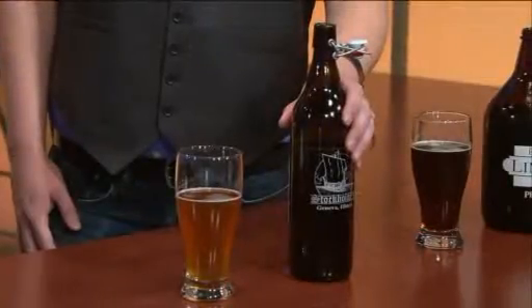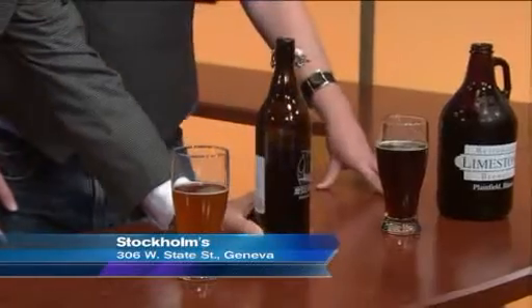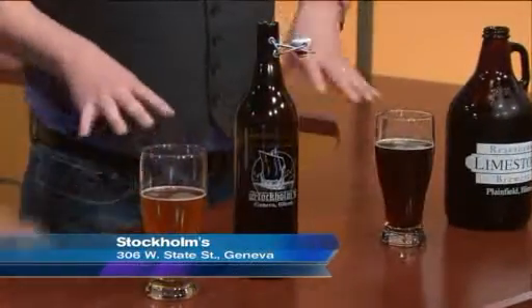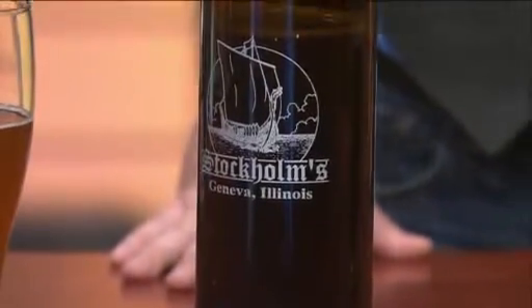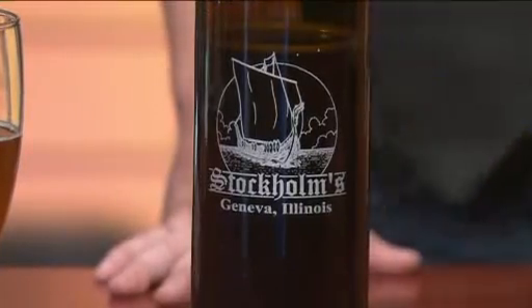Next is Stockholms. This is in Geneva, right there on State Street, right downtown — again, another blink-and-you-miss-it place. It's a bar and grill. It's very Viking, you know. Geneva has its Swedish days, so they've got a Scandinavian theme. And they've got the swing top bottle. How's it taste?